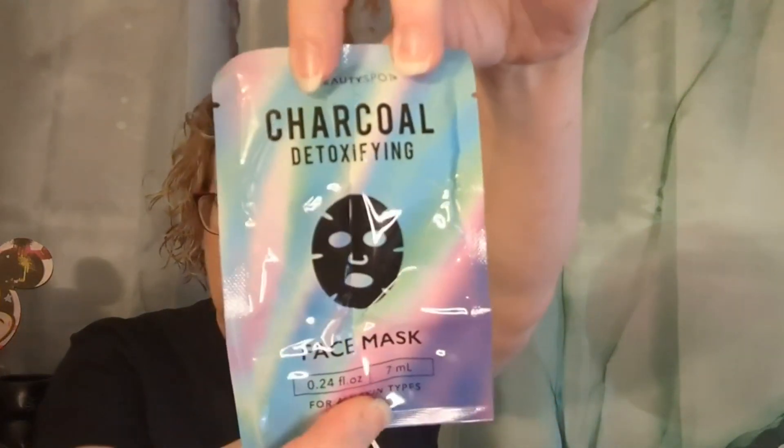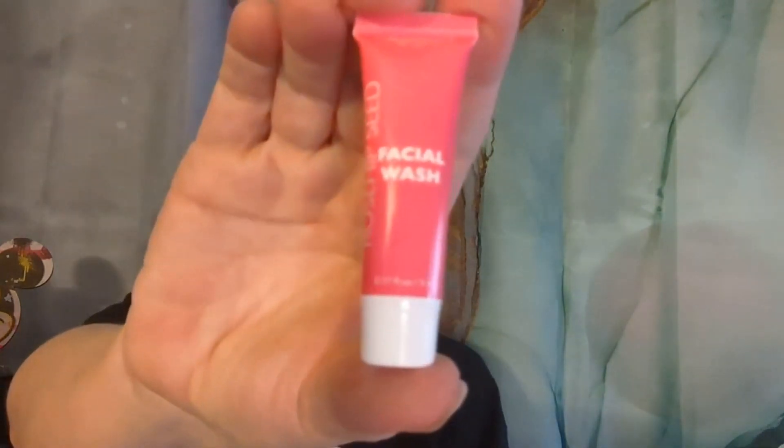Day five — this would be a great one after the holidays to treat mom or whoever a relaxing time. This one is the charcoal detoxifying mask. Day six is one of the bigger ones again, so I wonder if we'll have another little squeezy tube — we do. This one is the Rosehip Seed facial wash, so we have another wash. I like how they're kind of pairing them together sometimes.